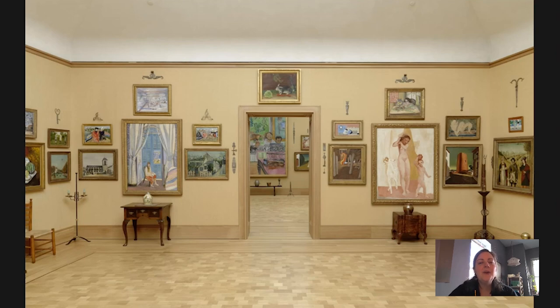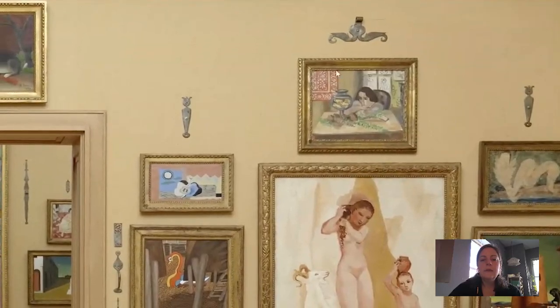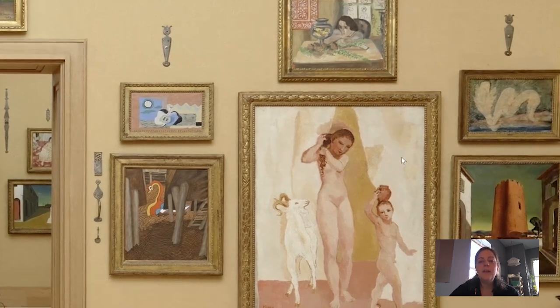Hi, everyone. Welcome to Barnes Takeout. My name is Katelyn Jewell. I am Senior Instructor in Adult Education at the Barnes Foundation. For today's little chat, I wanted to discuss a painting on display in gallery number 23 on the north wall. We're looking at gallery 23 here, and it's this painting right here. It sits above this painting by Picasso that I've talked about in a previous Barnes Takeout, and there are other works on this wall that my colleagues have chatted with you all about.